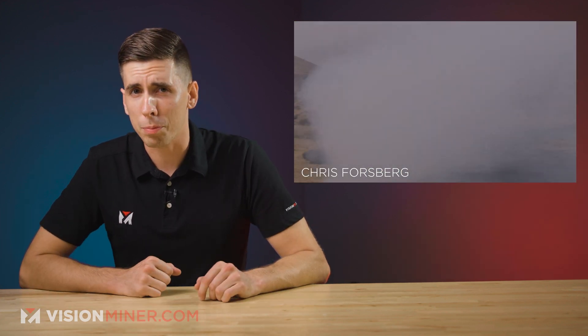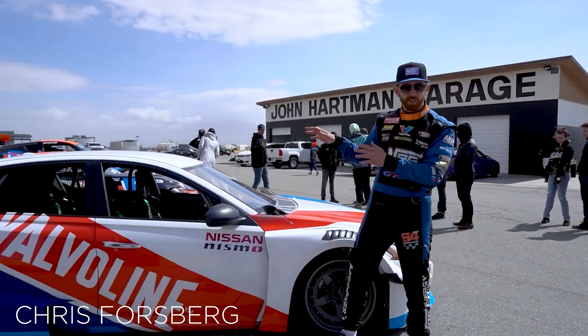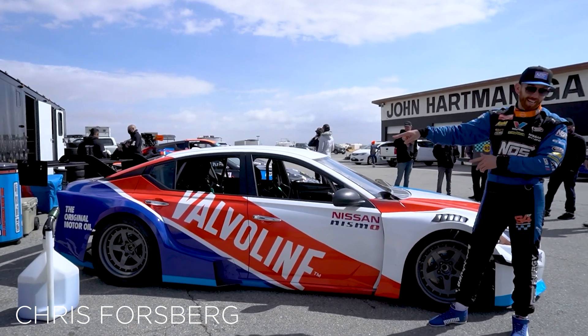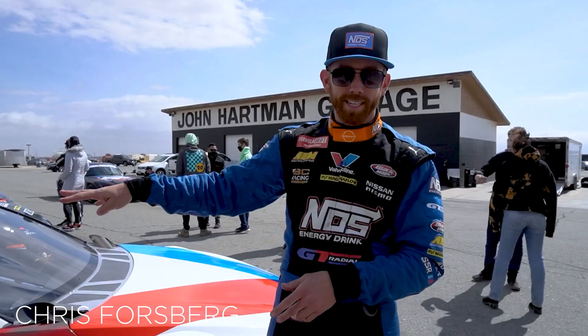Today we've got a 1300 horsepower Formula Drift car using a 3D printed wide-body kit. Formula Drift champion Chris Forsberg has used 3D printing to create a custom wide-body kit for his Nissan Altamaniac, a 1300 horsepower twin-turbo V6-powered monster designed to shred through tires in the Formula Drift championship.